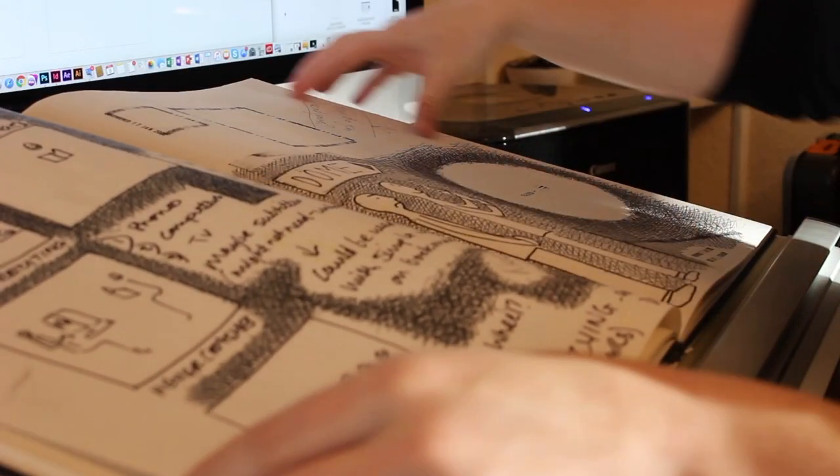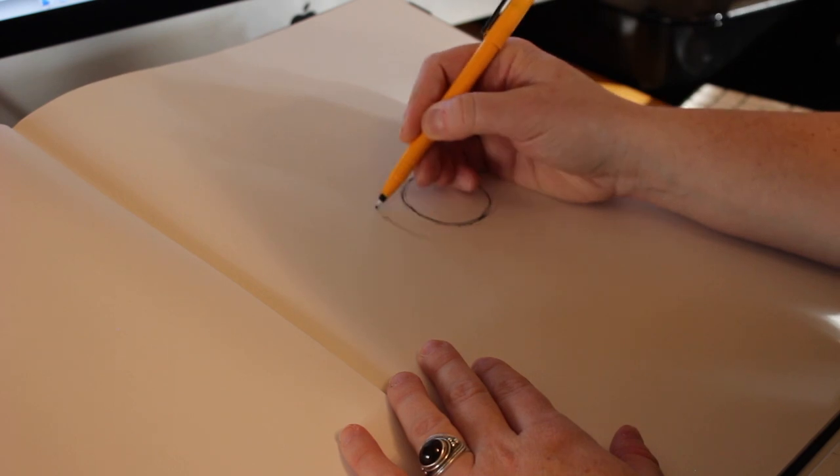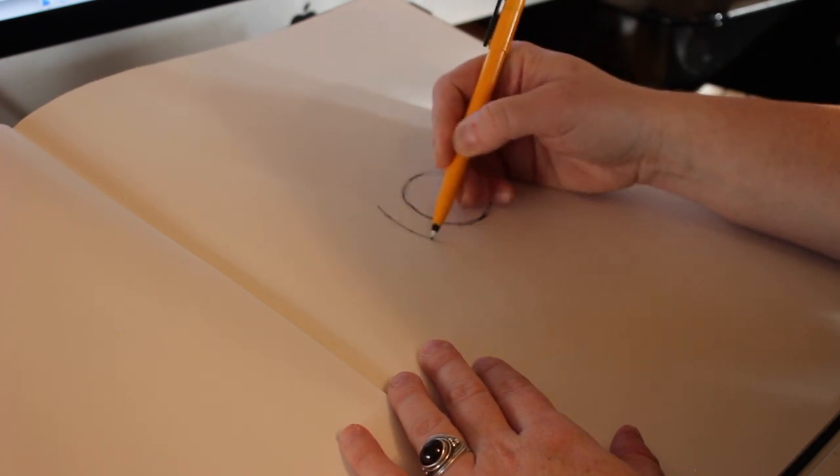The first thing I do with any design project is to start with pen and paper. So I sketch out all ideas I have for logos, leaflets, and illustrations on paper first.